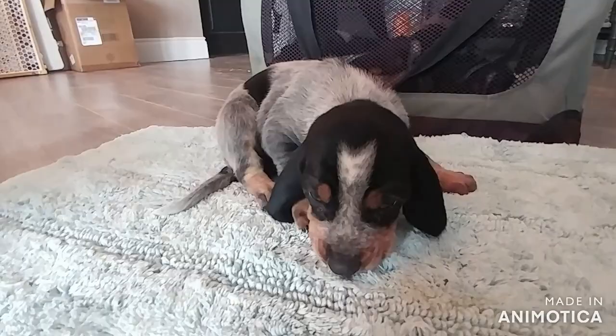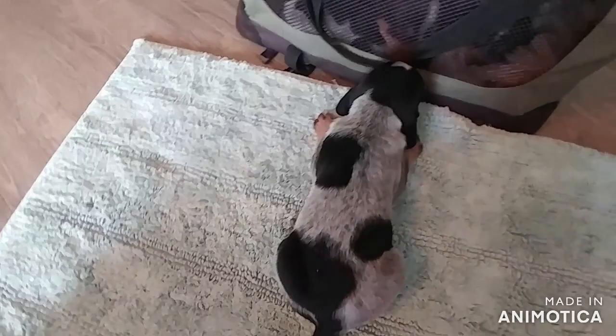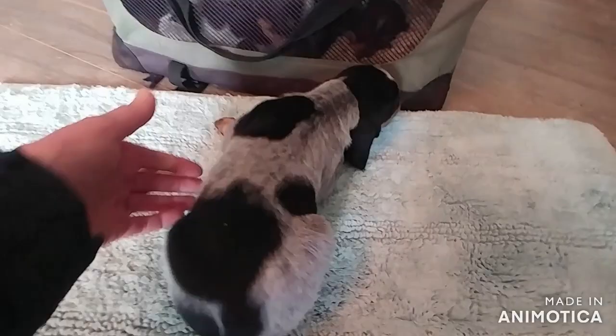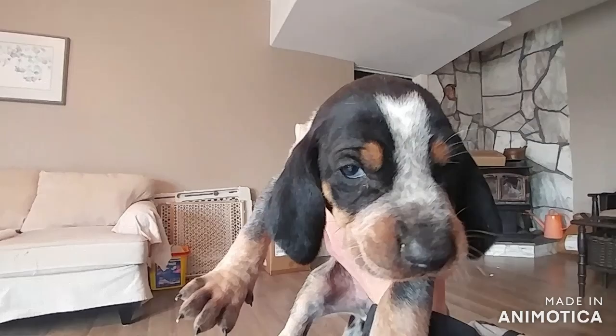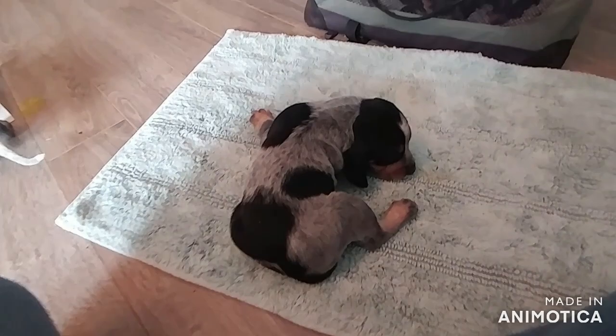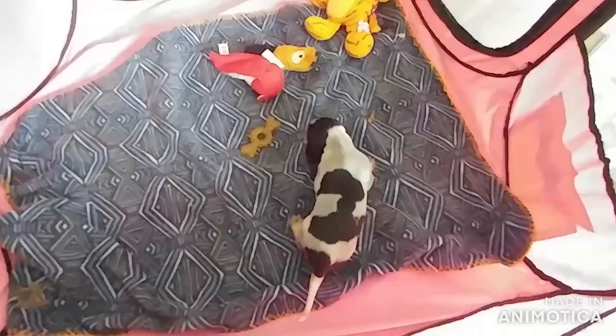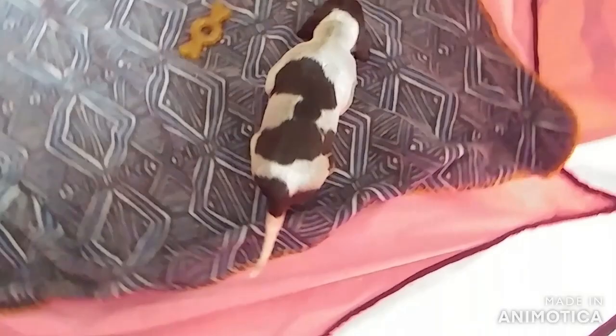This is baby boy number five and he's a good size - he's the most open pattern of the boys. He can smell them getting food - he's getting excited, he's got a good nose already. He's got quite a neat open pattern. He says just point him in the direction of the munchies. Baby boy number five with a very open pattern.